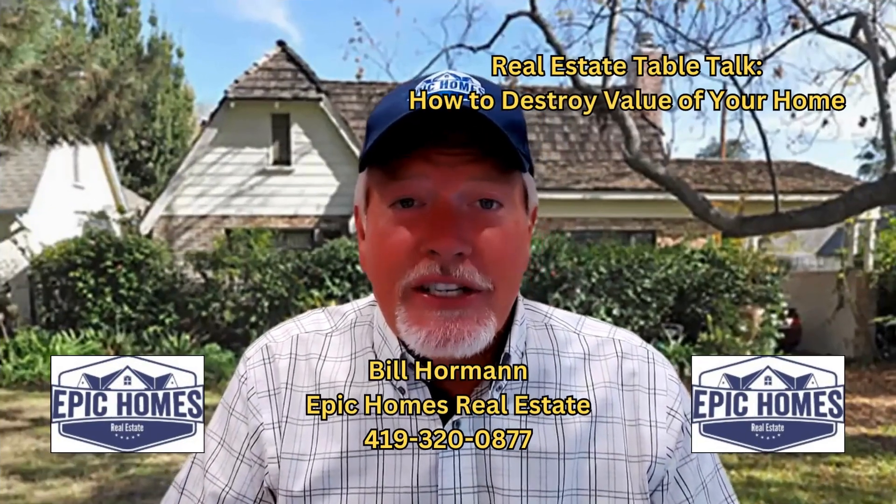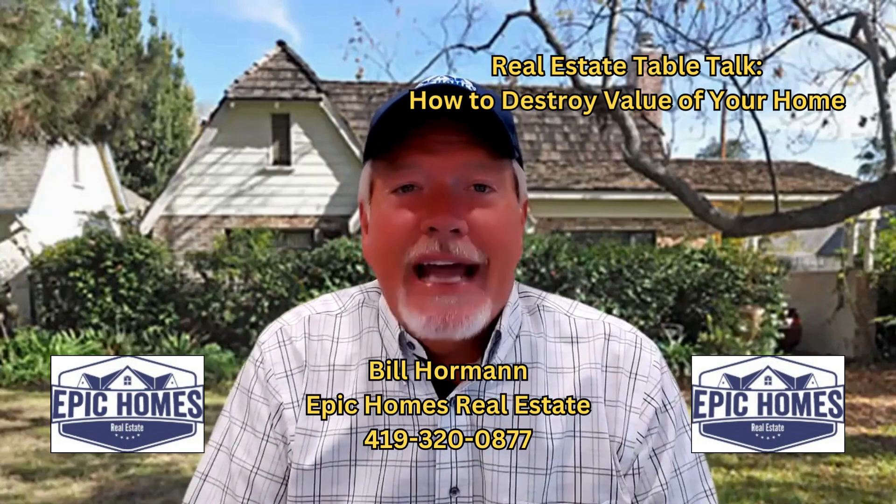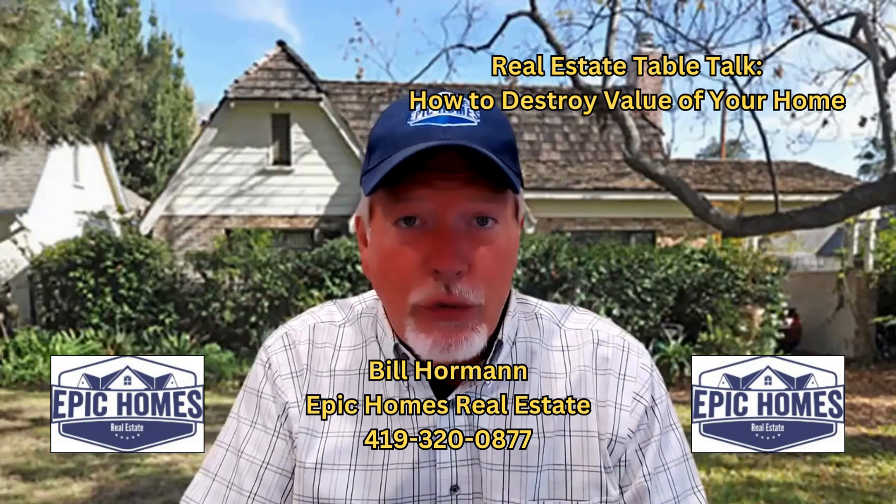Hi, it's Bill Horman with Epic Homes Real Estate. In Real Estate Table Talk today, we continue our discussion on how homeowners sometimes inadvertently destroy the value of their homes.